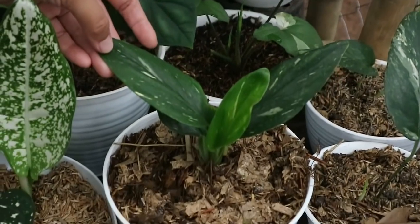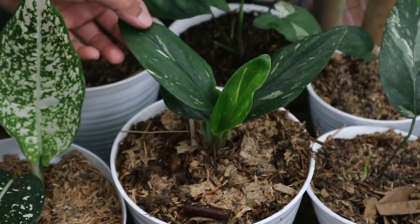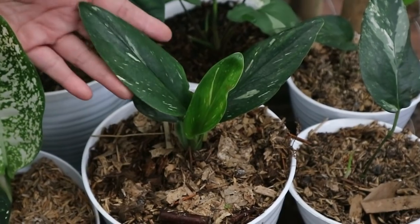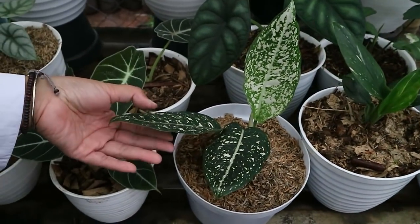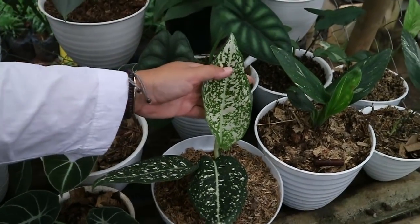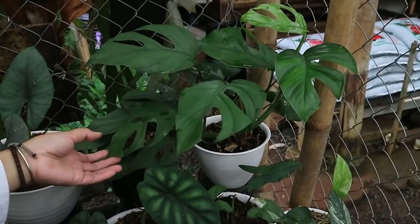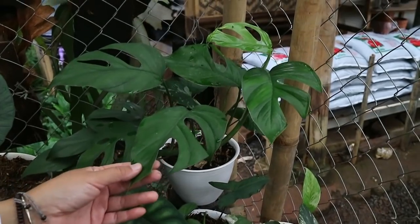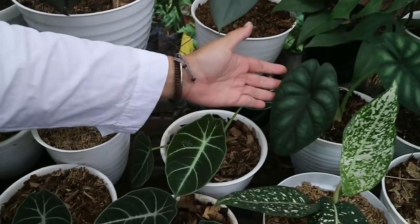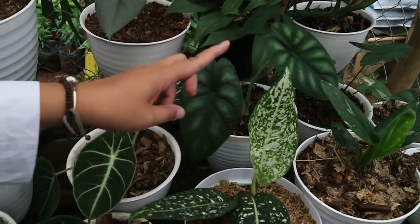This is Stainliana - belongs to the Pilo family - varigata type, 200,000. Murdochlock is 200,000. Monstera Kapudokora is 100,000. Dragonscale is 200,000 for two leaves. Reginai is also 200,000.